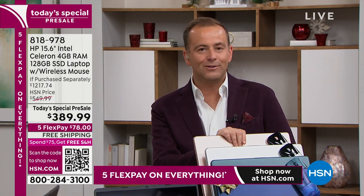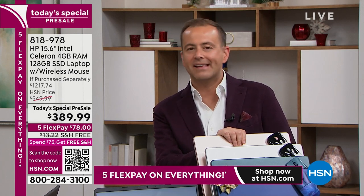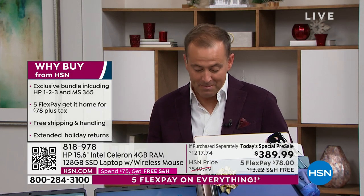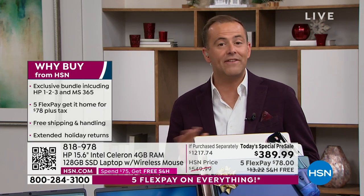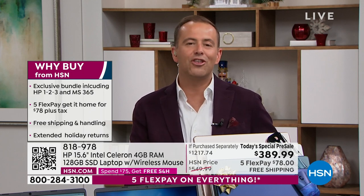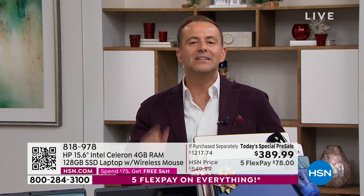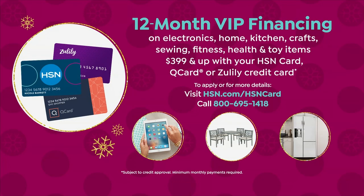When we have the right tools, we can get anything done — whether it's school, play, watching, or creating. A new HP laptop is a fresh start. Imagine putting this under the tree this holiday season. With FlexPay on any credit or debit card, it's just $78. We're also offering VIP financing for 12 months — with your HSN credit card, that brings it down to $32 a month. And if you apply for the HSN credit card and get approved, you can take $50 off.